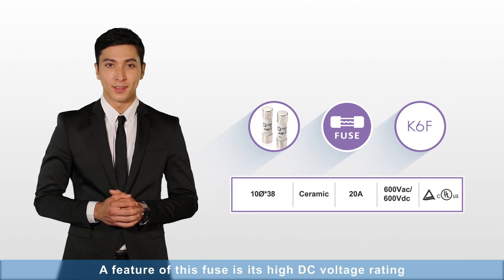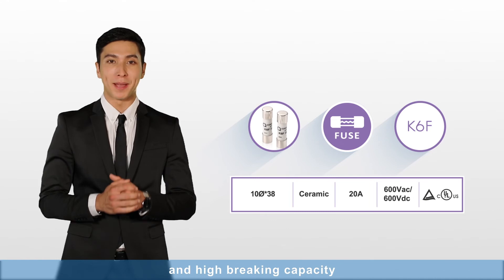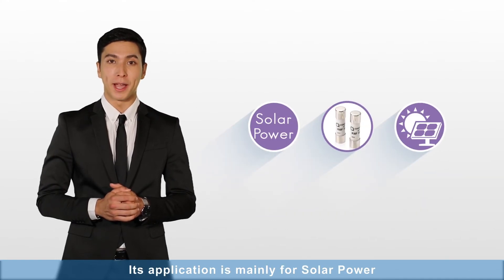K67: A feature of this fuse is its high DC voltage rating and high breaking capacity. Its application is mainly for solar power.